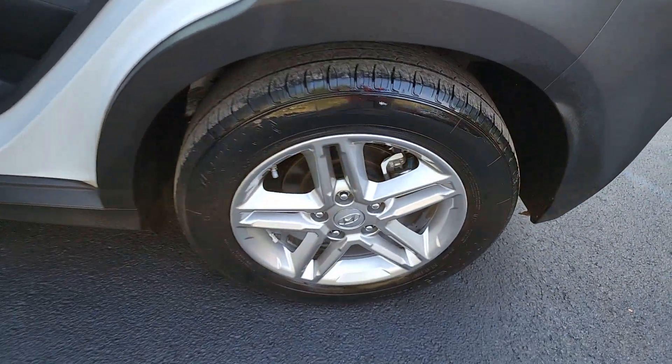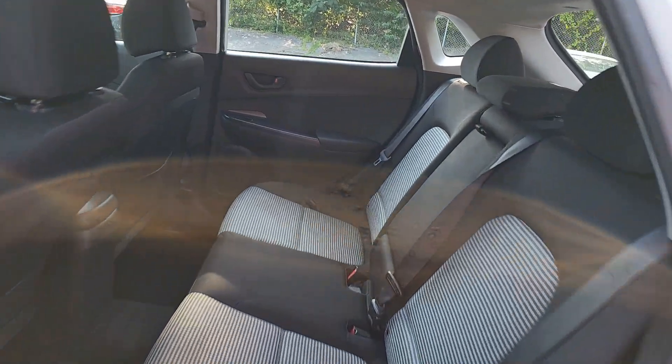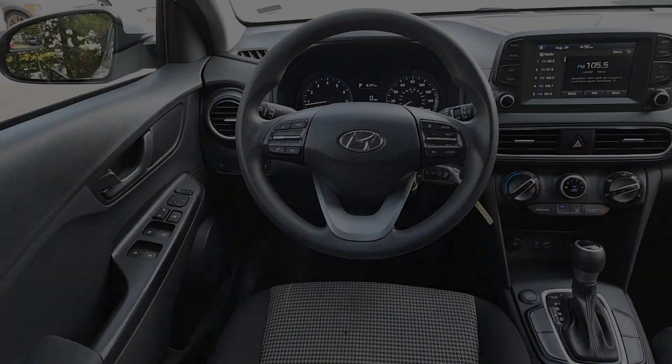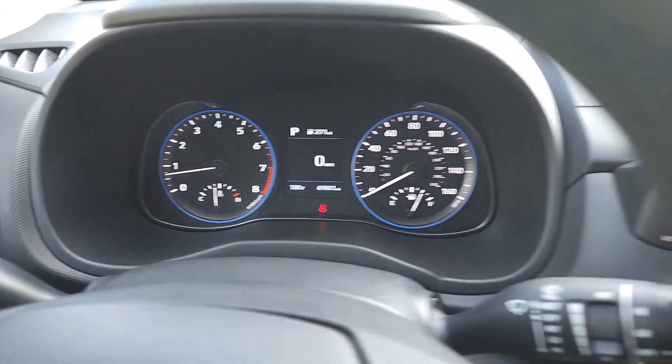The following are some of this vehicle's highlighted options: Apple CarPlay and/or Android Auto, Keyless Entry, Backup Camera, Aluminum Wheels, Alarm, Electronic Stability Control, Steering Wheel Audio Controls, Rear Spoiler, Intermittent Wipers, and Traction Control.